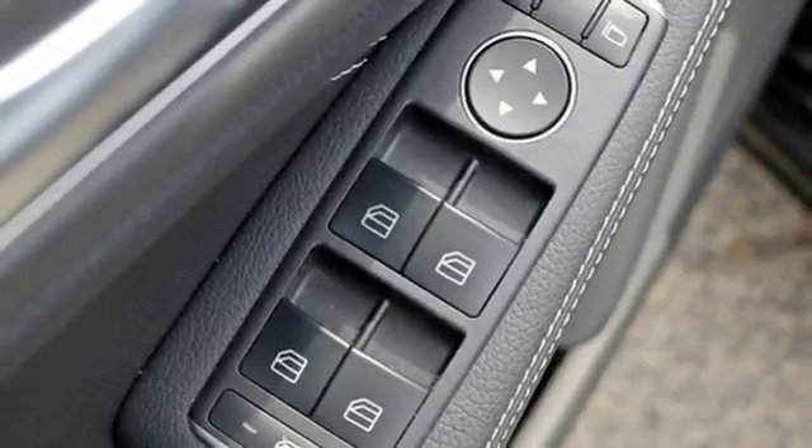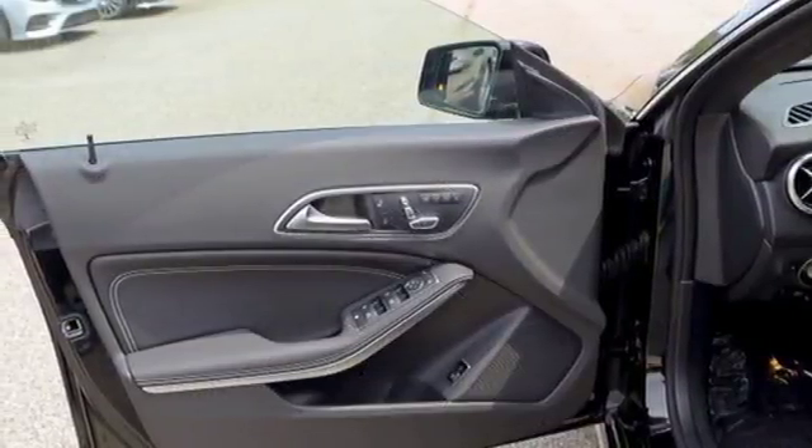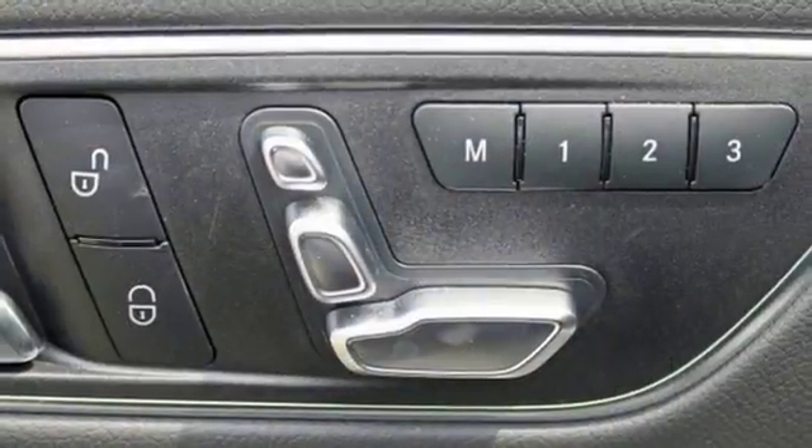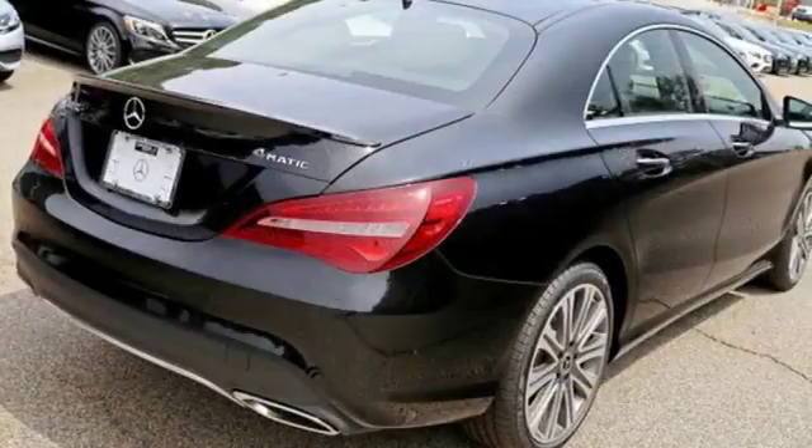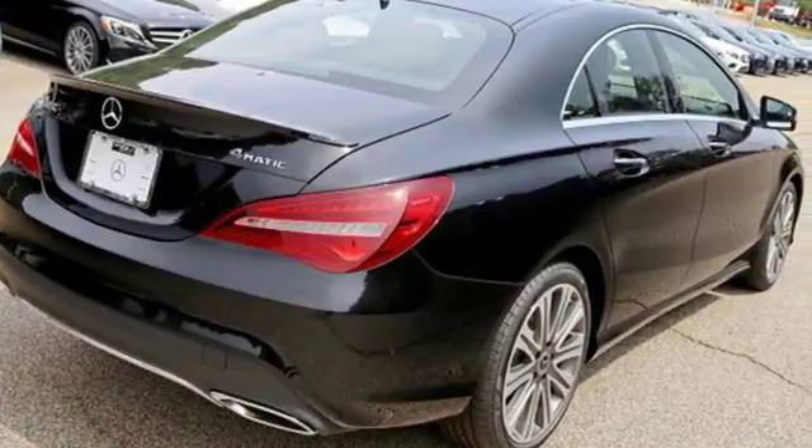Use the central controller and 8-inch color display to flip through options for the media interface, Embrace Connect, and Bluetooth. It has the convenient smart key with keyless start, and your safety is considered with attention assist.